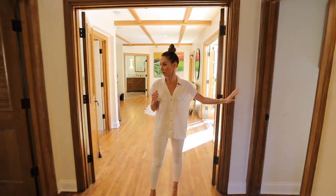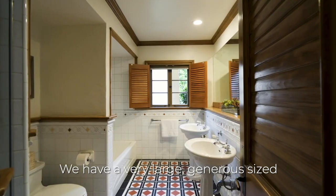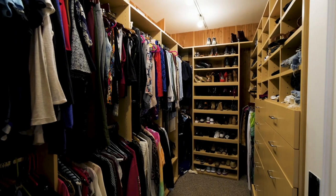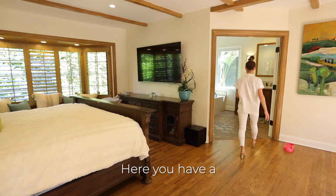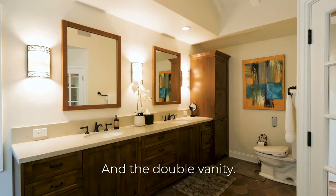We have our office over here, and then over here is a full bathroom with double vanities and beautiful tiles. We have a very large, generous-size master suite with a walk-in closet. In the bathroom, you have a rain shower, soaking tub, vaulted ceilings, and a double vanity.